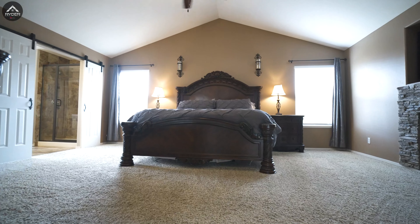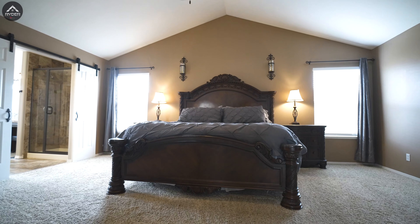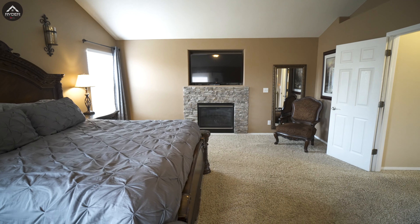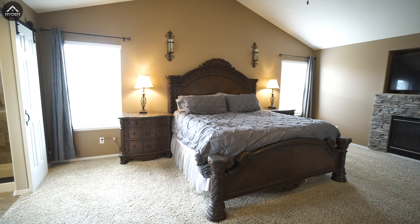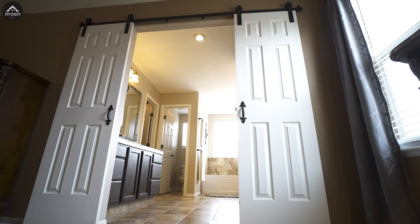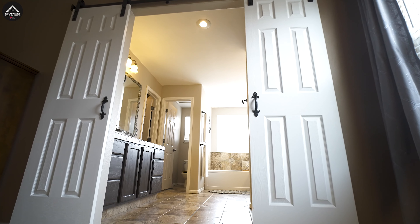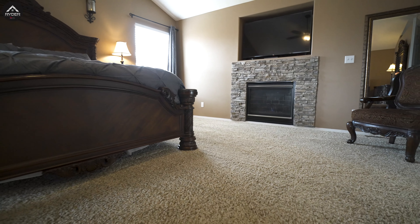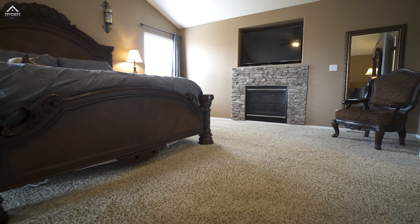The second floor has even more stunning unique features for you to enjoy. The master bedroom is already a great large size but feels even bigger with vaulted ceilings and double barn doors leading to the ensuite bathroom. The additional stone gas fireplace adds yet another touch of luxury to this already gorgeous home.